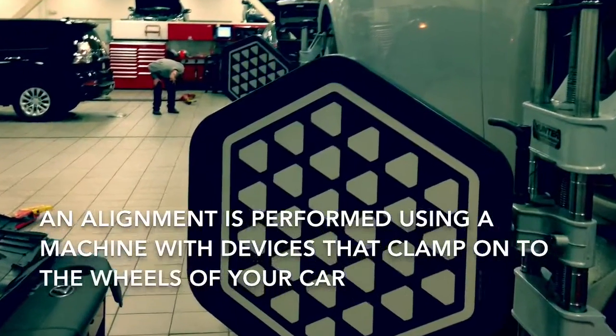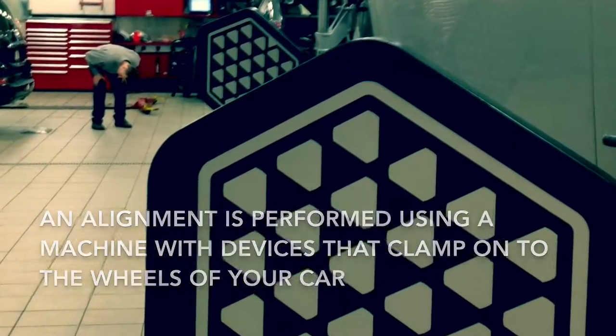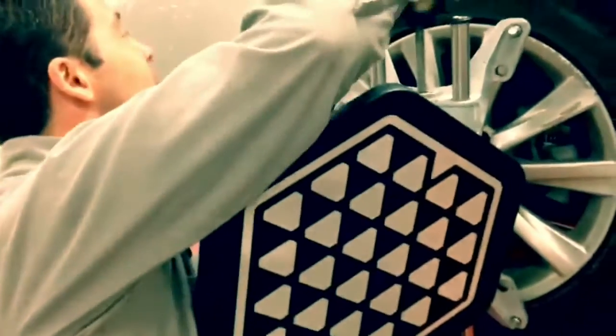An alignment is performed using a machine with devices that clamp onto the wheels of your car. These clamped devices send information to a nearby computer.